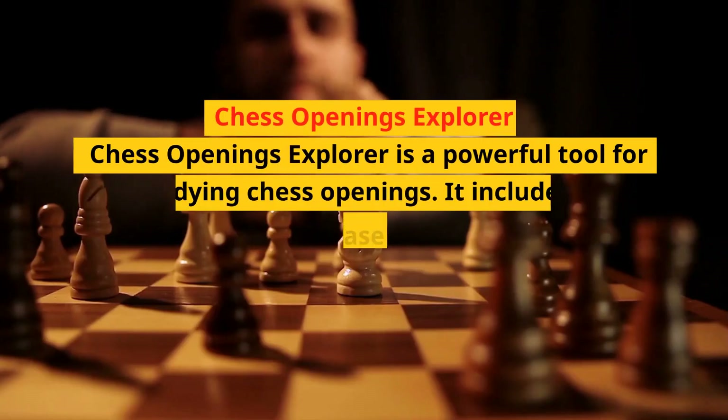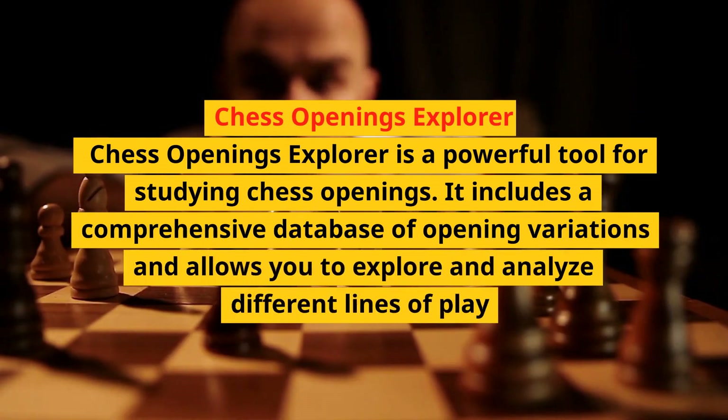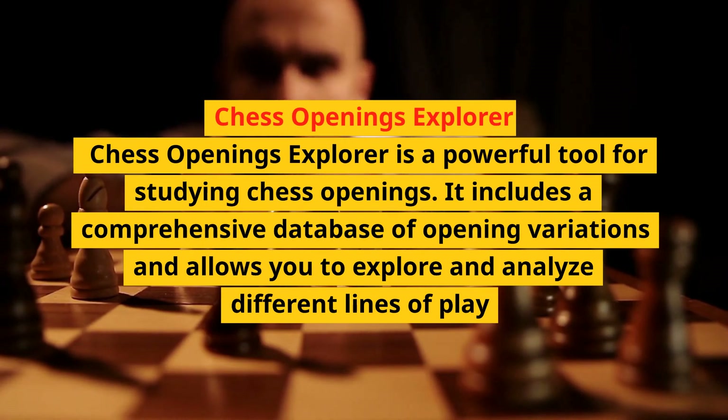Chess Openings Explorer is a powerful tool for studying chess openings. It includes a comprehensive database of opening variations and allows you to explore and analyze different lines of play.